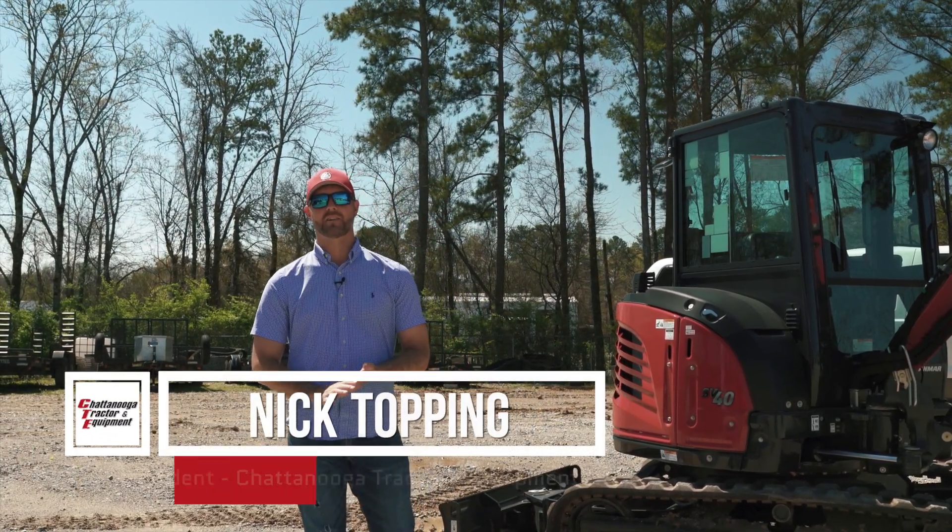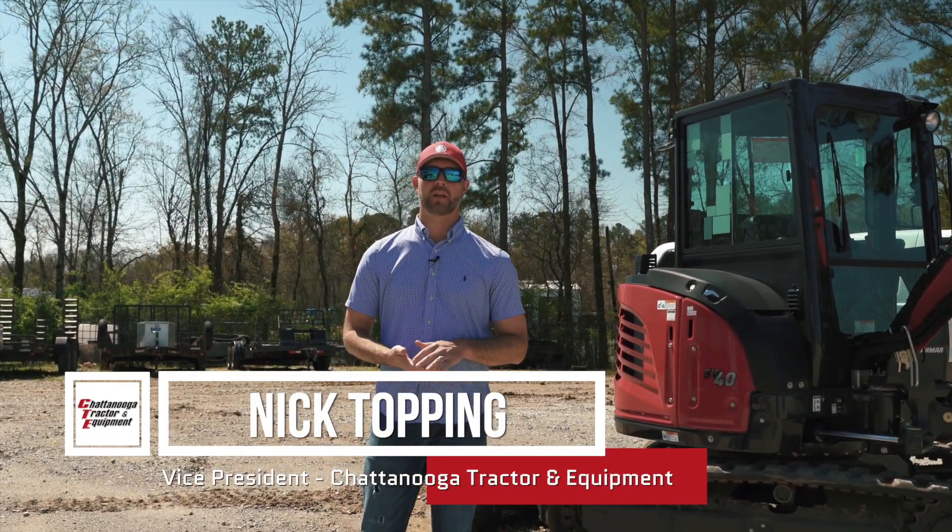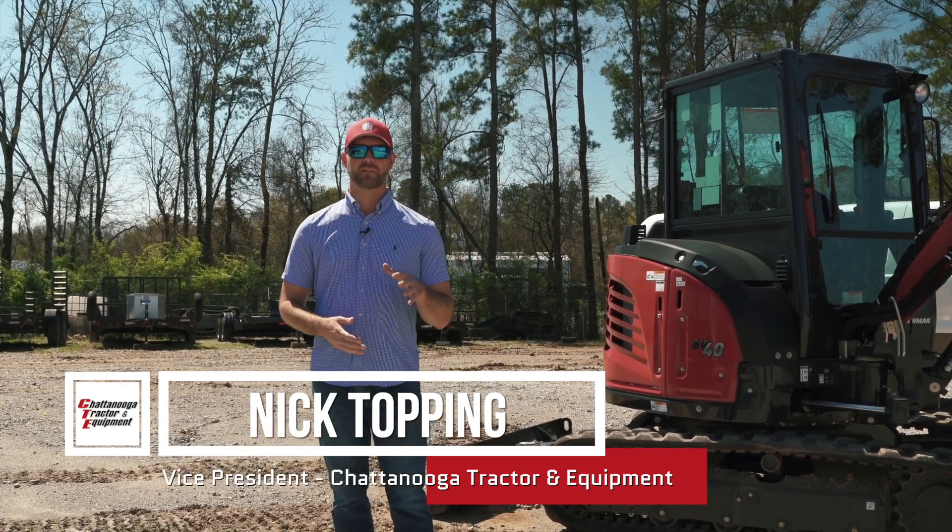Hey guys, this is Nick Topping here, Chattanooga Tractor and Equipment — Chattanooga's only local family-owned and operated equipment dealership for 50 years.